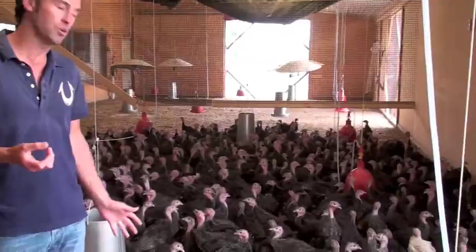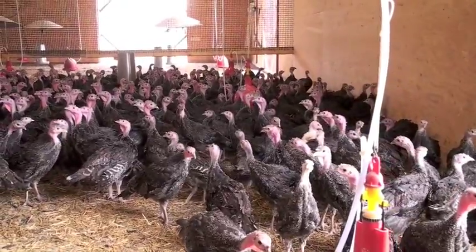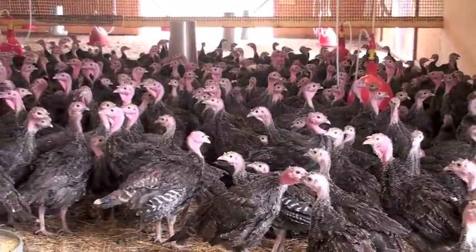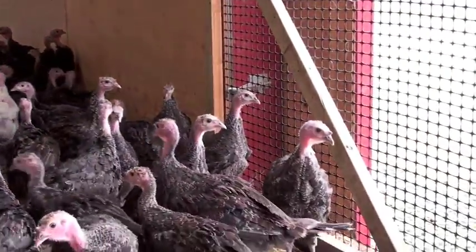They're fed the same feed — the roasted soy and the corn. These are about eight weeks old and they'll be for Christmas. All the bronze Thanksgiving birds are in the other barn. These will only be available at Thanksgiving and Christmas and they'll be a true treat for either of those special dinners.